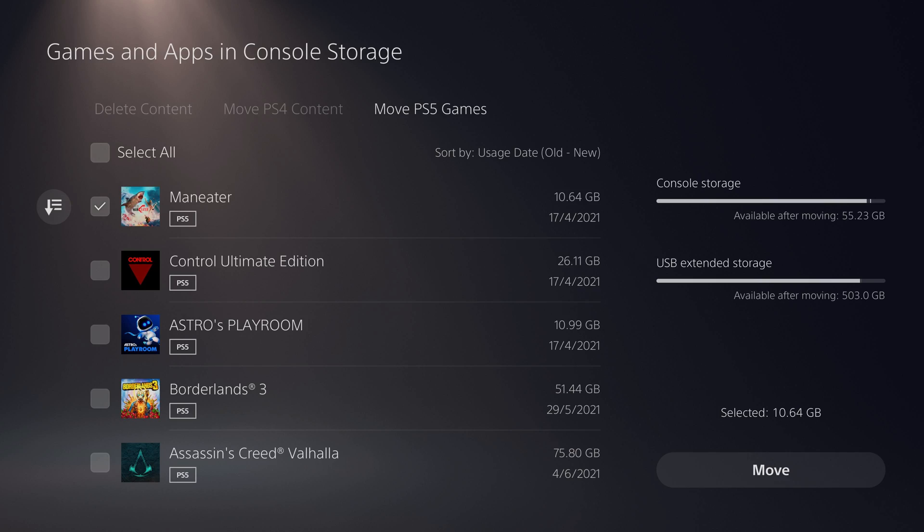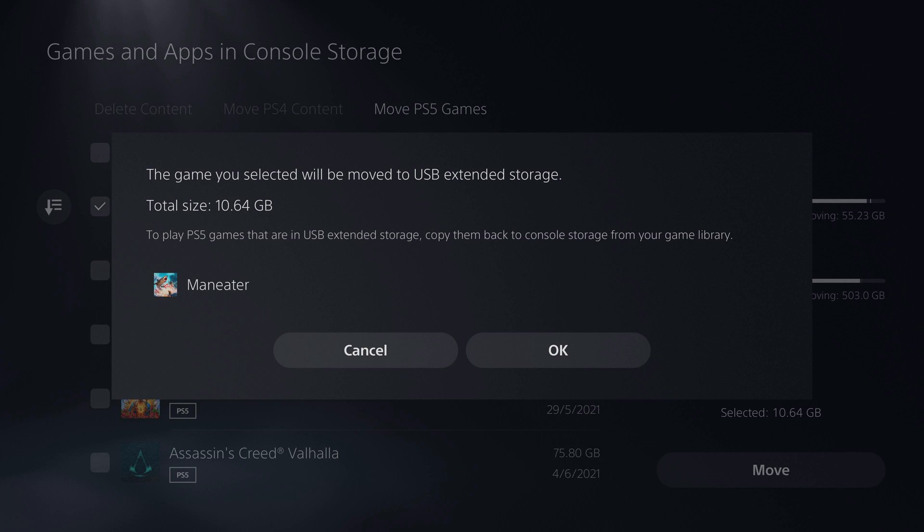However, you can archive PS5 games to external storage, which means you don't have to download them again. But any PS5 games you want to play need to be on that internal drive.